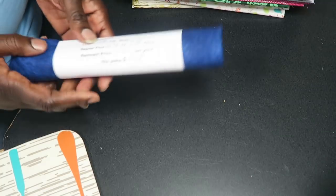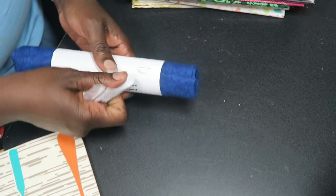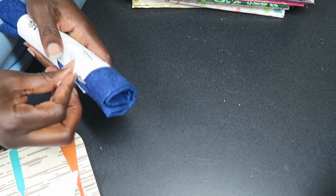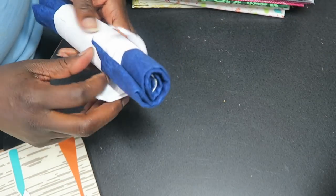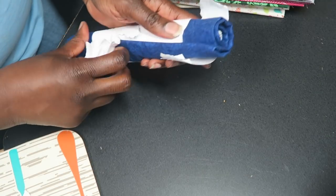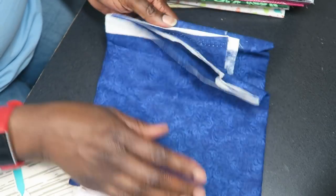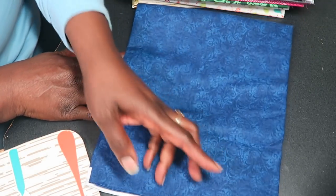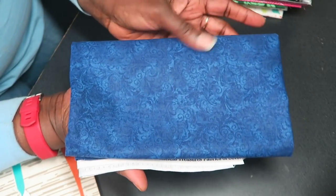Those are the fabrics I got from the clearance table, and I also got one fabric from the remnants bin. This was five-eighths of a yard and it was $3.74. I just thought this blue was really pretty — here's the piece. I just loved the blue.